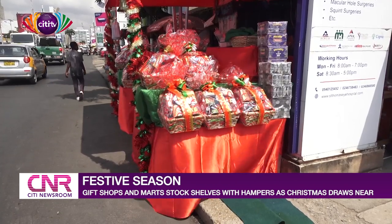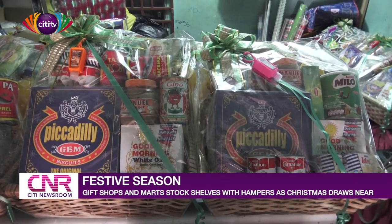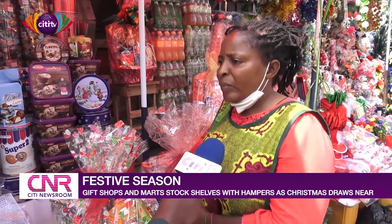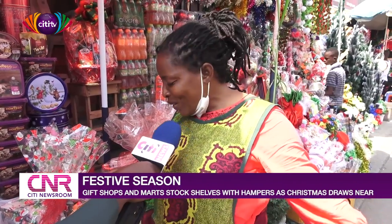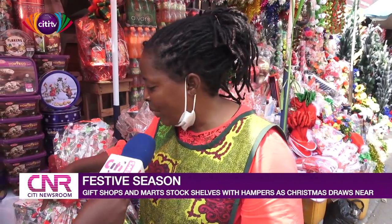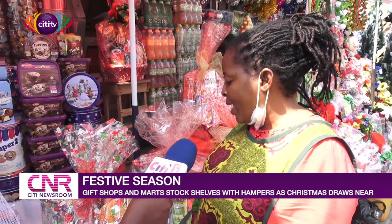Depending on what you want, the price of hampers ranges from 100 Ghana cedis to 1,000 Ghana cedis and above. Like this one is 400, and this glass one is 350 — we have oats and foreign products inside. When you calculate everything yourself, you can see that the price and the contents, it's worth it. And this one is 250 cedis — you can see I have rice, Cindy rice, foreign oats, canned beef — everything inside.